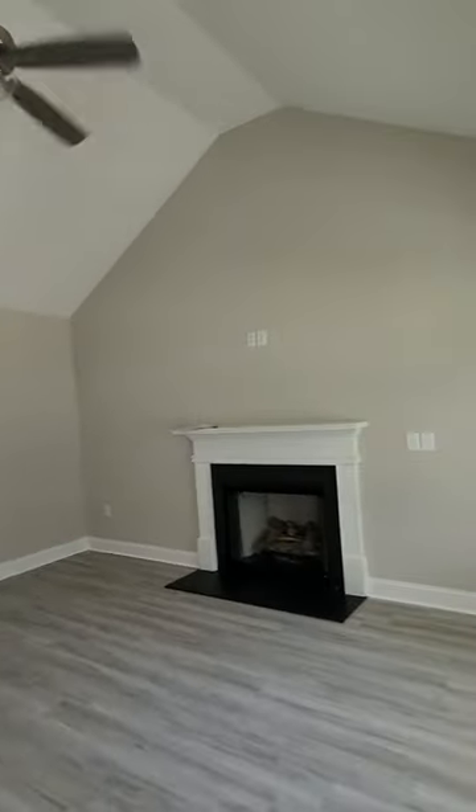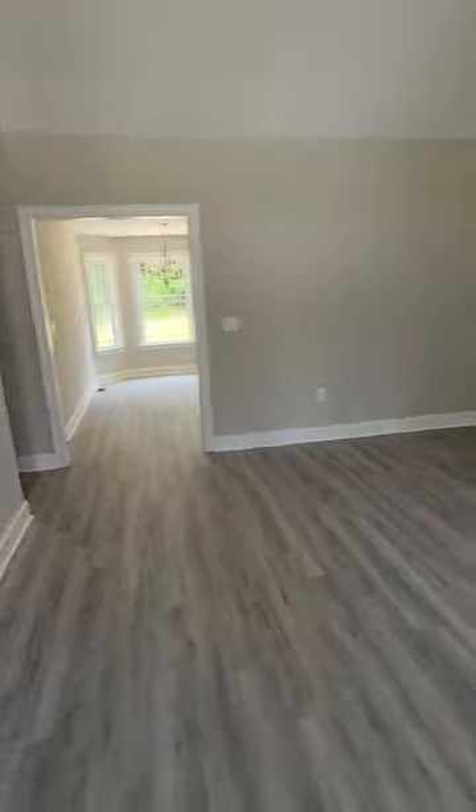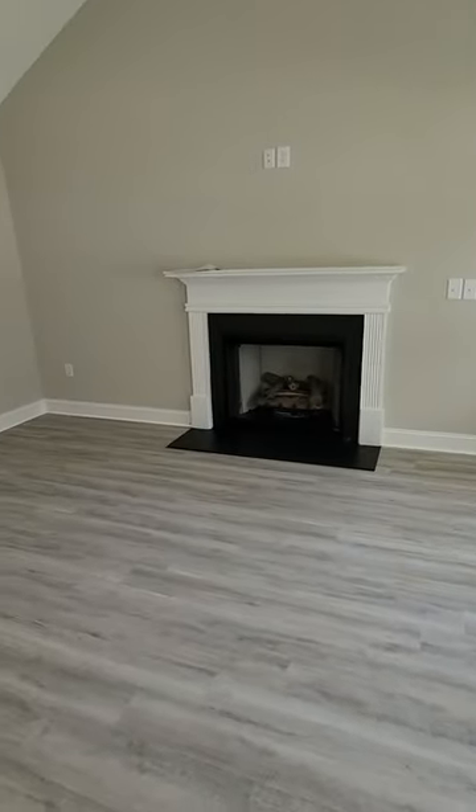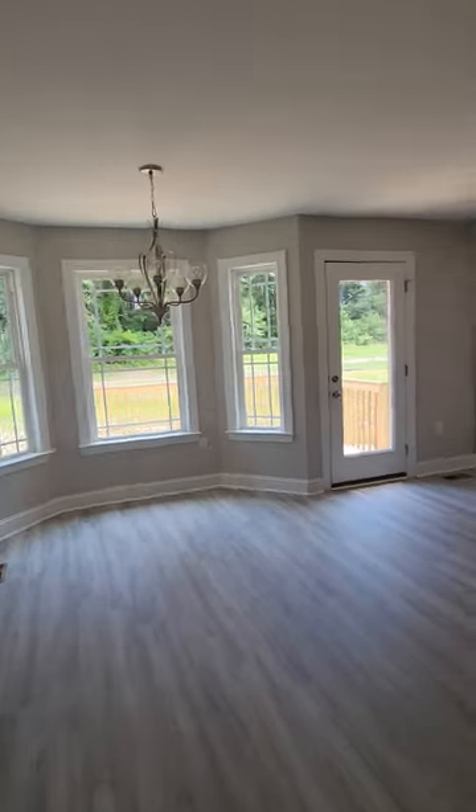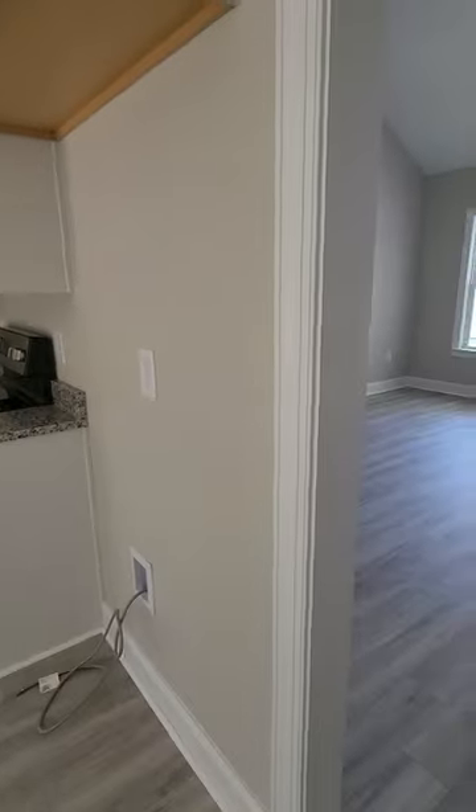You can see the cathedral ceiling in the living room, and there's an LP fireplace. The kitchen is done and you would have to buy your own fridge. They have granite countertops.